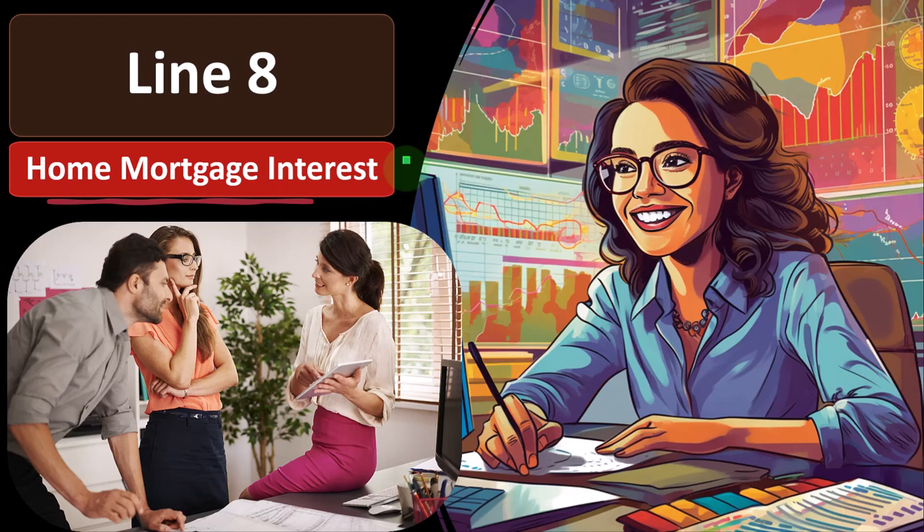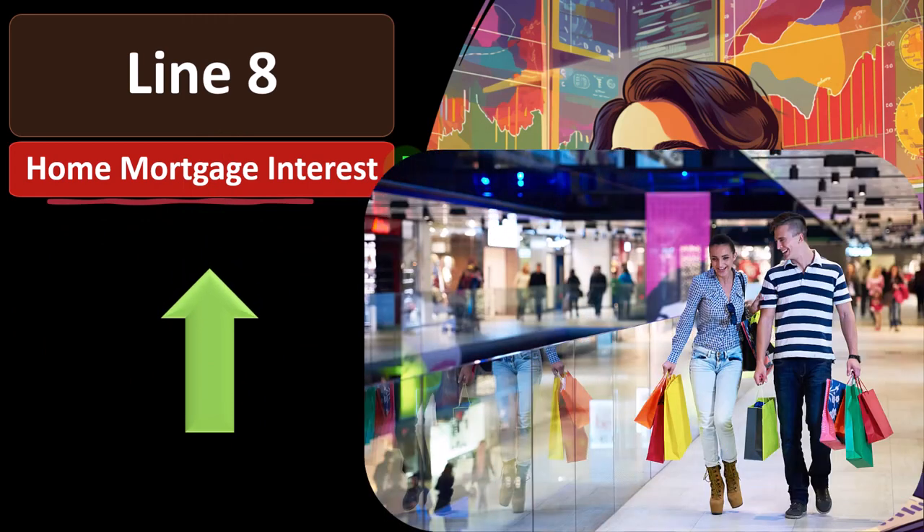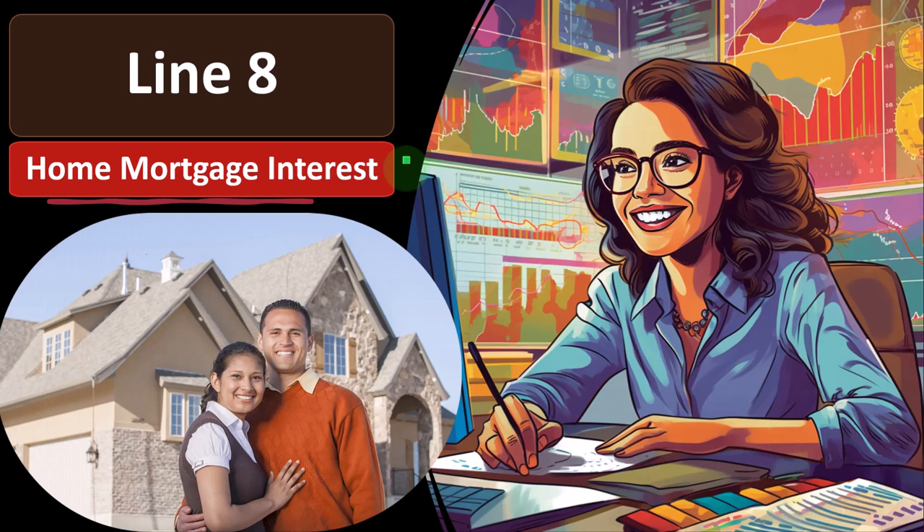It seems somewhat insulting that the government thinks we wouldn't give to charity otherwise. Then we have mortgage interest. You'd think a loan for business equipment would be a normal business expense. But the personal purchase of a home and the mortgage interest on it is also potentially deductible — the argument being that owning a home is the American dream. A large part of that was also lobbyists in the housing industry wanting to subsidize it, which probably increased housing prices and made it more complicated to decide whether you can afford a home.